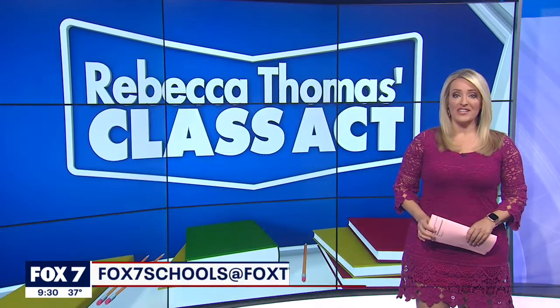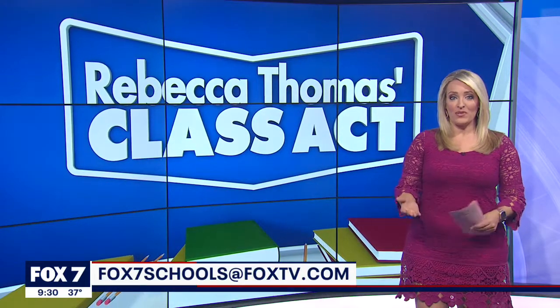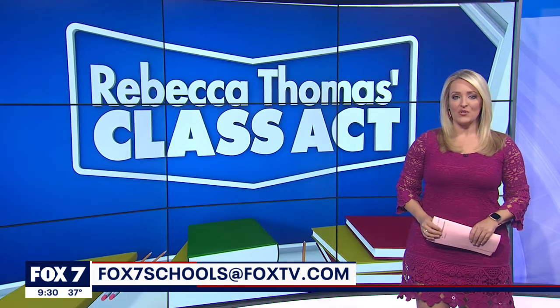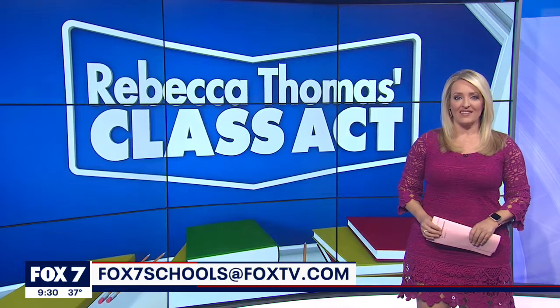If there is a student, teacher, or educational program you'd like to see profiled in our Class Act series, send an email to fox7schools@foxtv.com.